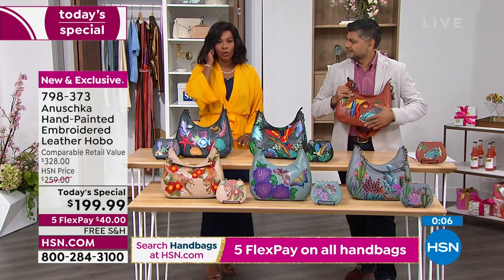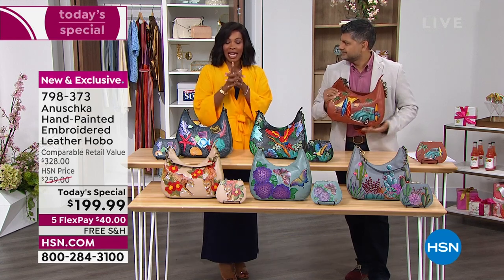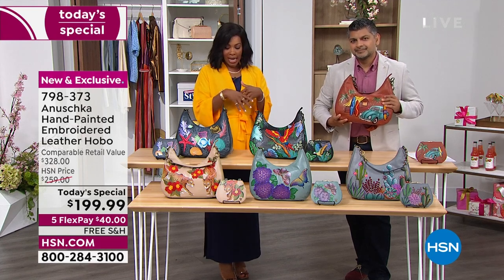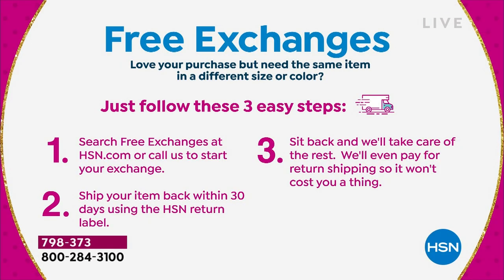Item number 793-73 and they're right there on hsn.com. Today only you've got them as a today's special. The shipping is free, the FlexPay is $40. Let's say you get this home in the Ocean Magic and you decide you really wish you had gotten the Surf Town — you can. We will send you the Surf Town as long as it's still available. The shipping is free because you have free exchanges for purchases that you love but you just need a different print. Definitely don't miss out on that.